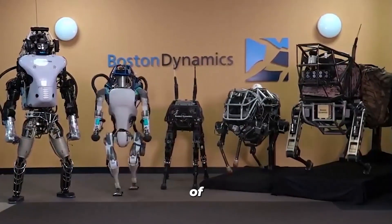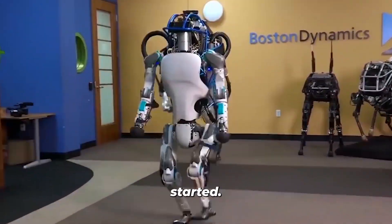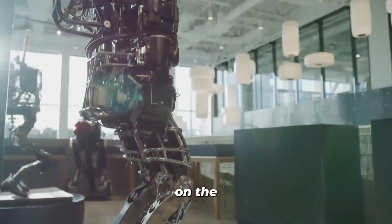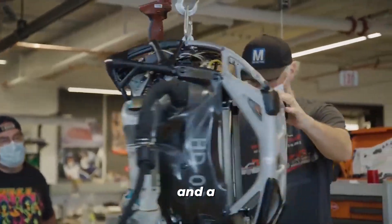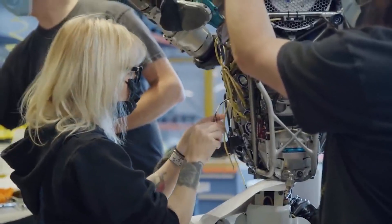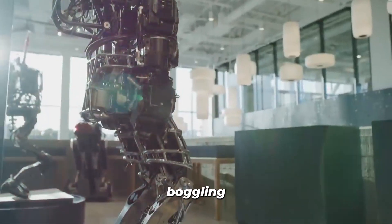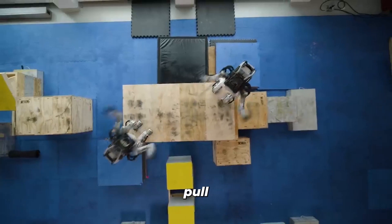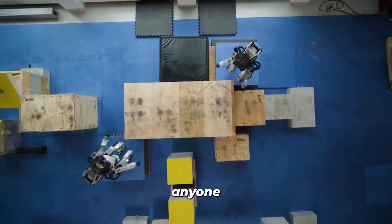But hold on to your seat because the jaw-dropping features of this robot are just getting started. Atlas houses one of the most compact mobile hydraulic systems on the entire planet. With its custom battery, valves, and a compact hydraulic power unit, Atlas delivers mind-boggling power to each of its 28 hydraulic joints that enable it to pull off parkour stunts that will leave anyone in awe.